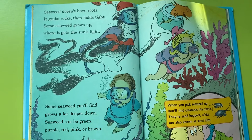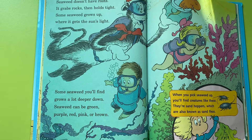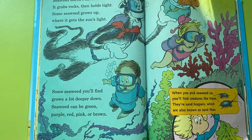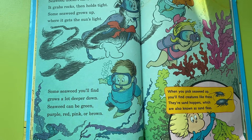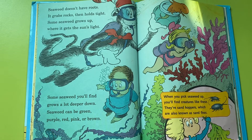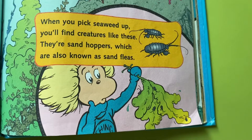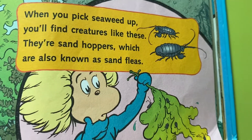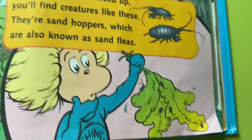Seaweed doesn't have roots — it grabs rocks then holds tight. Some seaweed grows up where it gets the sun's light. Some seaweed you'll find grows a lot deeper down. Seaweed can be green, purple, red, pink, or brown. When you pick seaweed up, you'll find creatures like these. They're sandhoppers, which are also known as sand fleas.